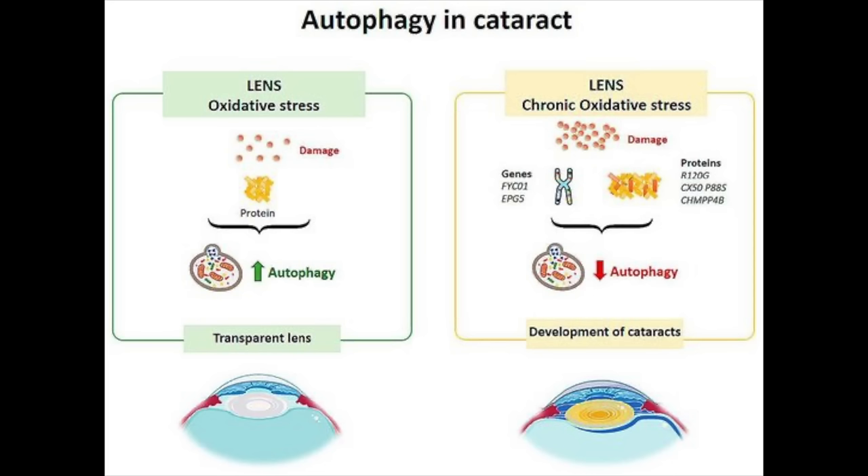We know for a fact that UV light can damage lens proteins in a process called glycation, where UV light can substitute for oxygen to trigger a harmful oxidative reaction in the lens. Oxidative stress can cause the proteins in your natural lens to start clumping together, forming a cataract over time. The World Health Organization estimates that up to 20% of cataracts worldwide are caused by overexposure to UV radiation.